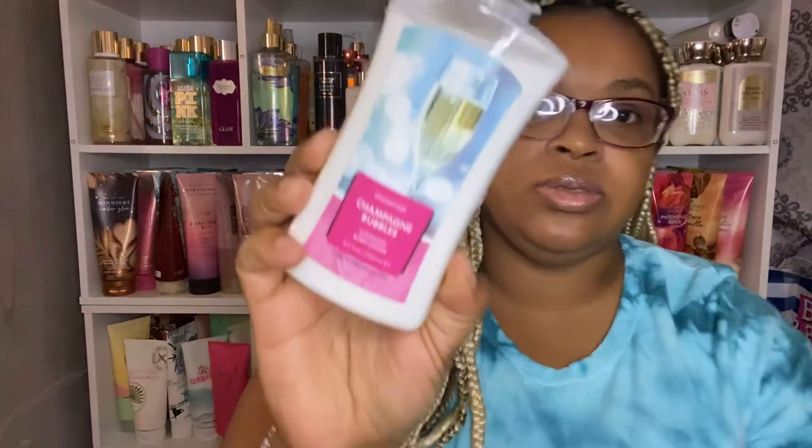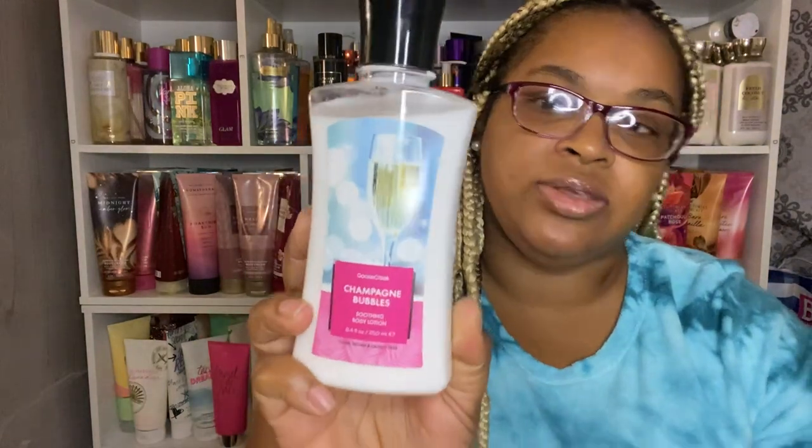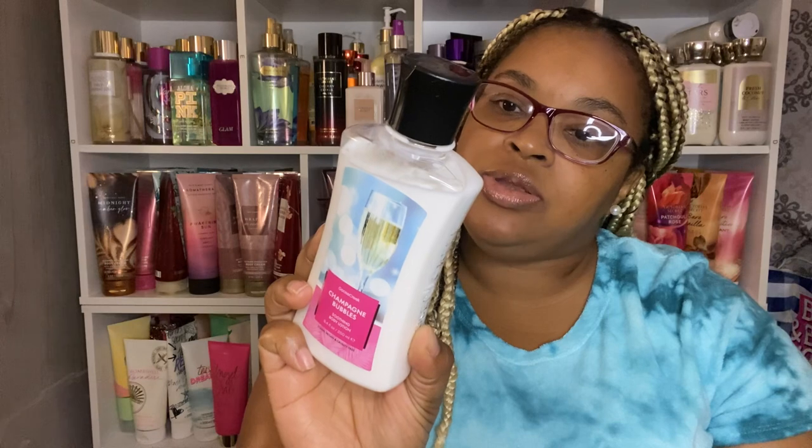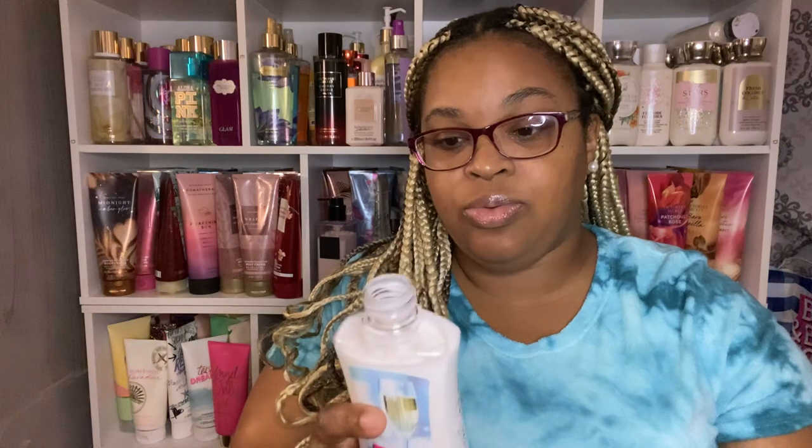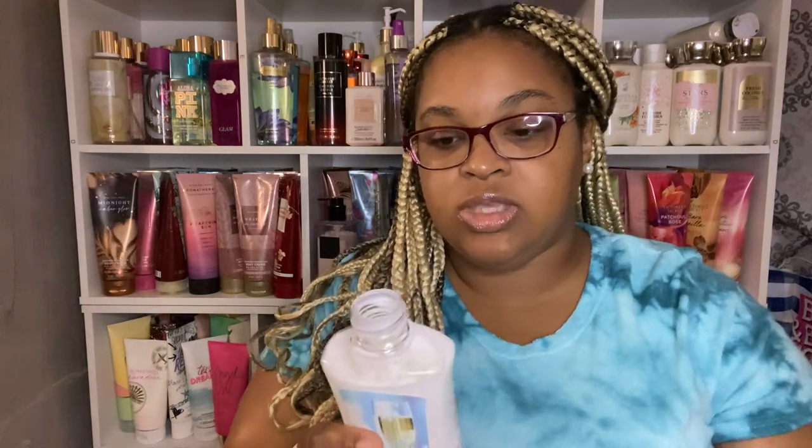The next fragrance is Champagne Bubbles — pretty packaging too. The notes are blood orange, pink grapefruit, apple, and sweet amber. I get mostly the grapefruit and you can smell the amber. That smells good. Pretty much can layer that with anything.